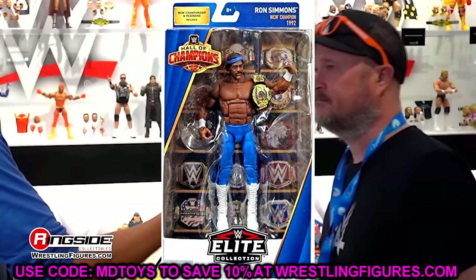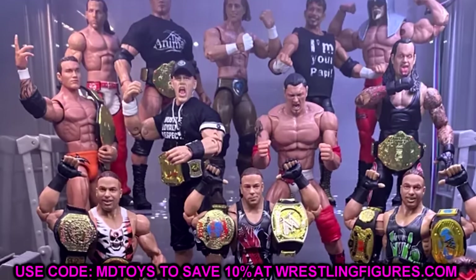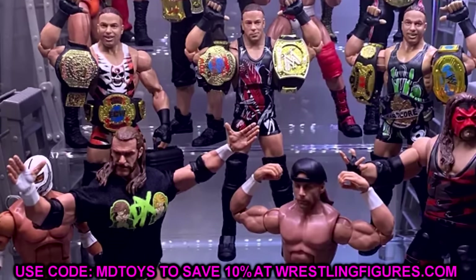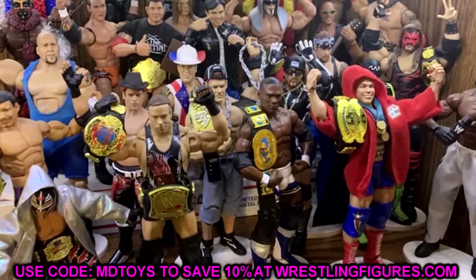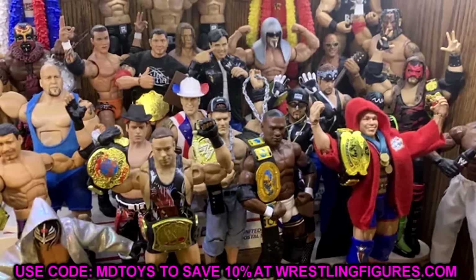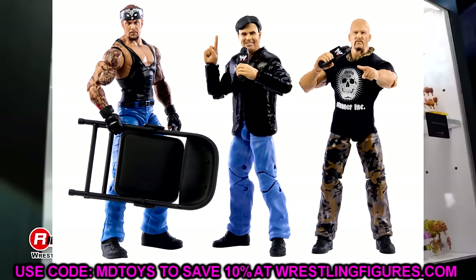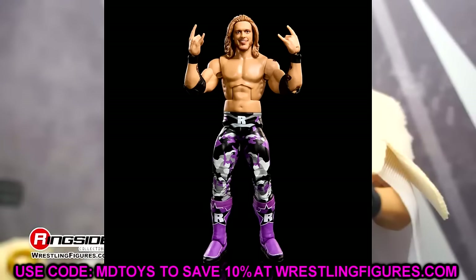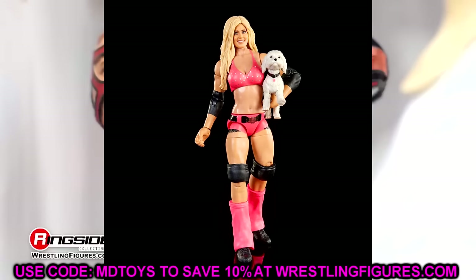Another line I wish never went away was the Ruthless Aggression line. We know it went out the window — they brought in Monday Night Wars, which is fine. But the Ruthless Aggression line was so good. For years this was a fantasy-booked line that people talked about all the time. We were told the line wasn't sustainable at that time with different people under contract, but I beg to differ. I'm glad they waited because we ended up getting double-jointed arm figures. We got Shelton Benjamin, JBL, Torrie Wilson, and MVP returning to the line. I really enjoyed it and wish it would make a return.